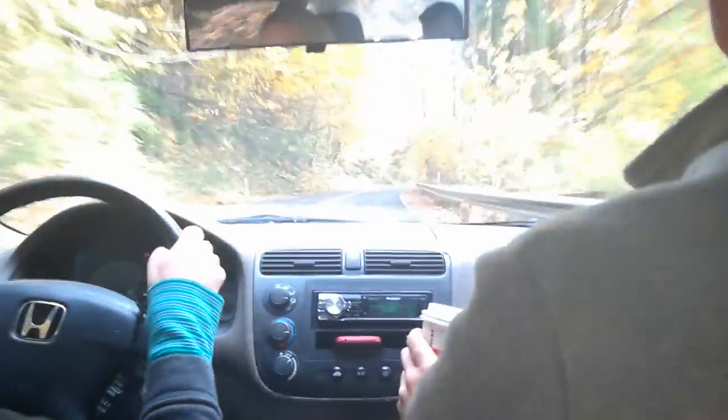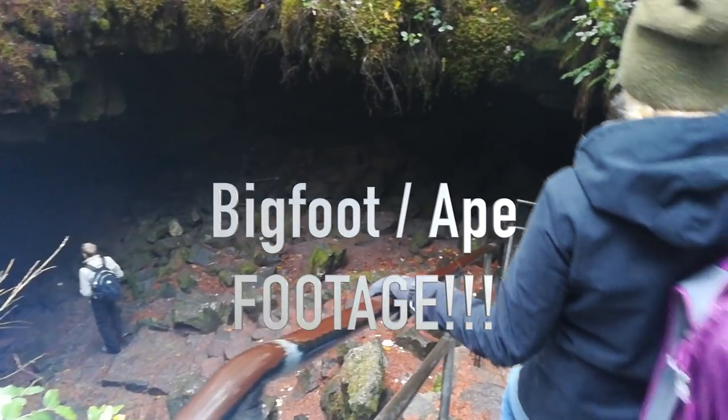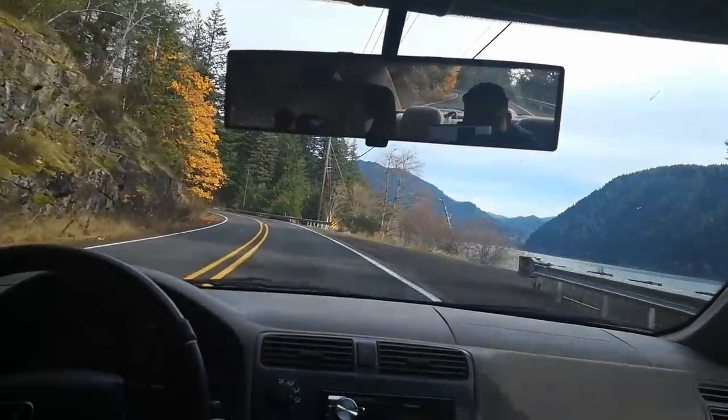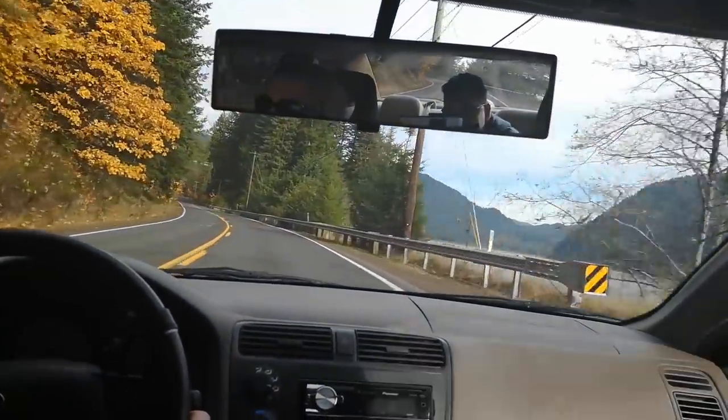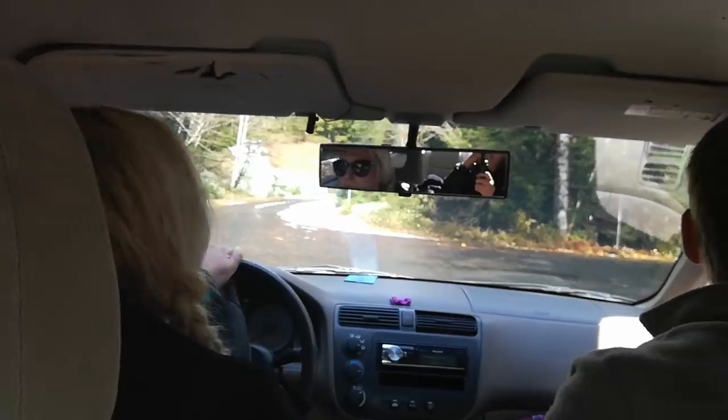Hey guys, come on an adventure with us. We're going hiking underground. That's right, through old lava tubes located at Mount St. Helens. These are called the Ape Caves. You're going to want to stay tuned because I think I discovered an ape — it could have been a Bigfoot. I don't know. Let me get your opinion on this.